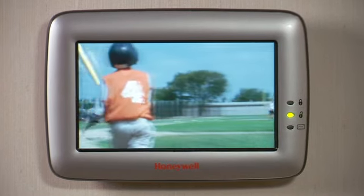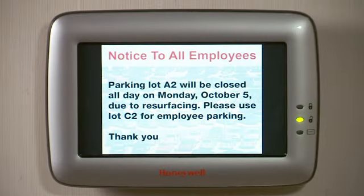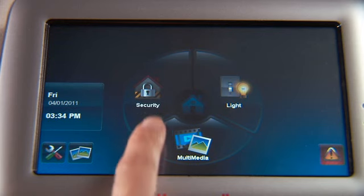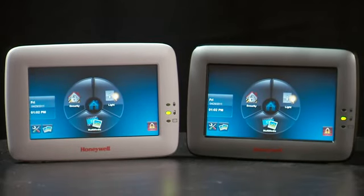It also gives you the chance to display videos of fun family events. At your business, use it for announcements, videos, and more. Enjoy security and style with just one touch — Honeywell 6280 Touch Center.